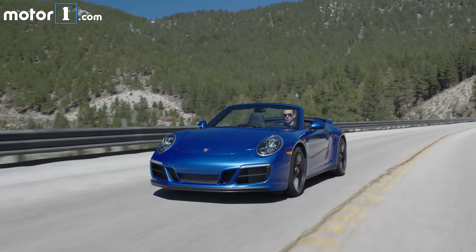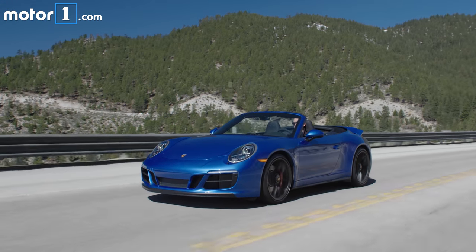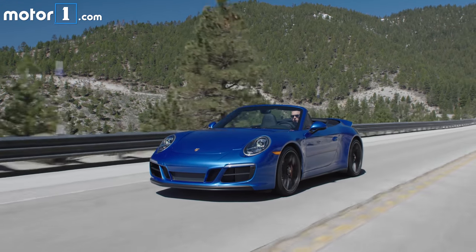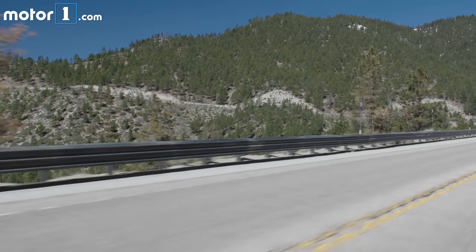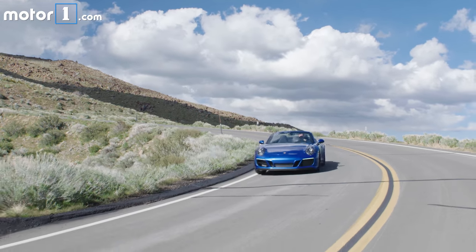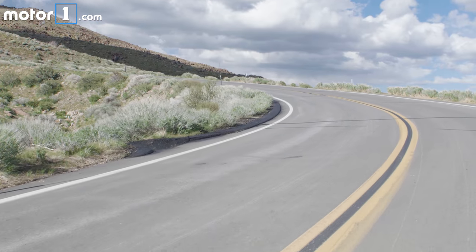But the key is how that power is delivered. The turbochargers build lots of low and mid-range torque really easily, yet the engine still loves to rev all the way to its 7500 RPM redline. Even if you don't downshift as often as you should, there's plenty of thrust on offer to pull you out of a slow corner.